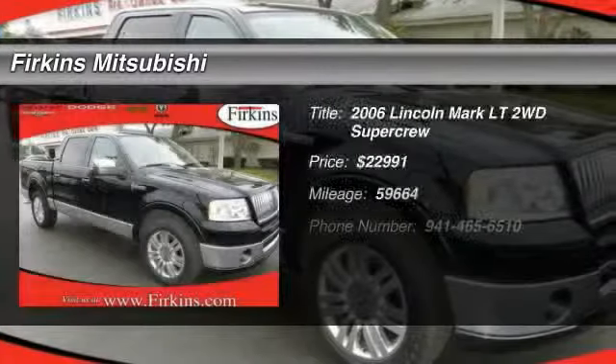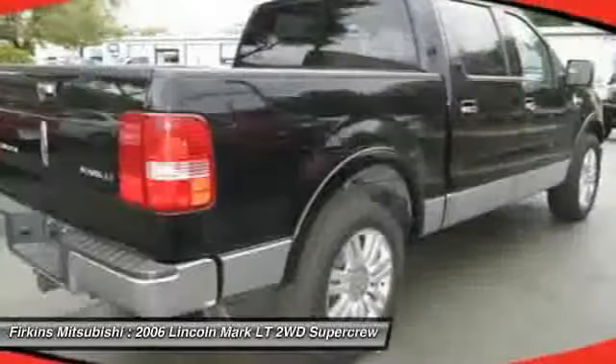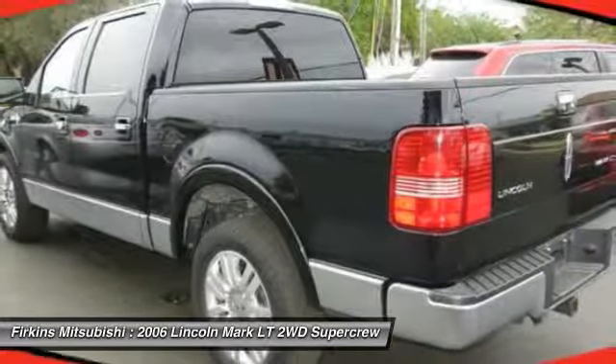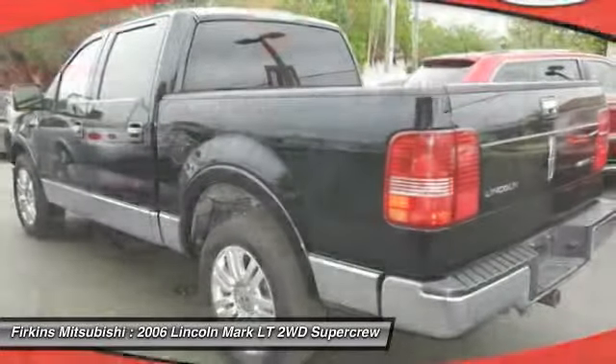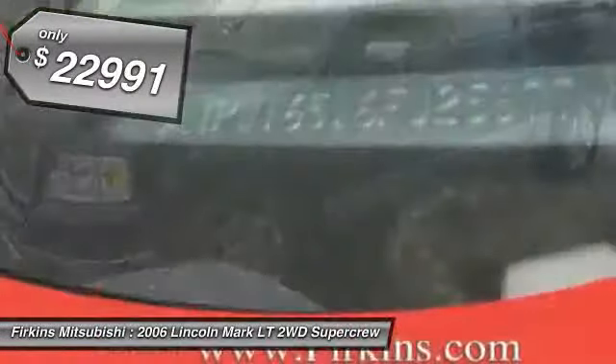The 2006 Lincoln Mark LT. The Lincoln Mark LT is a down-to-earth design with practical capabilities that allow it to work like a truck if needed. Based on a fully equipped Ford F-150 SuperCrew platform, the Mark LT is identical in structure and is priced below $25,000.